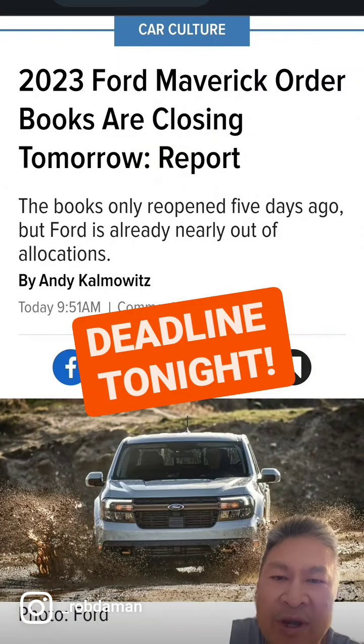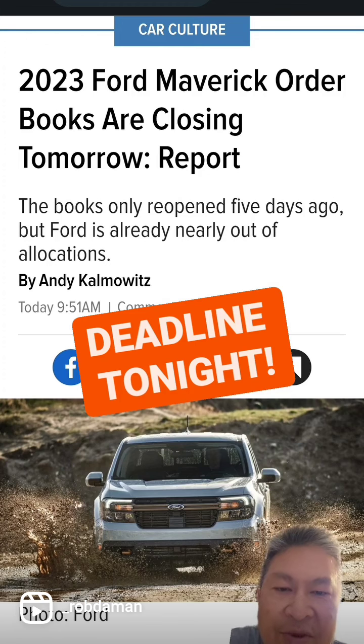All right, guys. Rumor has it that tonight is the last night that you can order a 2023 Maverick Hybrid. There was a leaked email to dealers saying that because the allocations of the 2023 Mavericks are getting so full, they are going to be closing the books tonight at 10 p.m. Eastern Time.